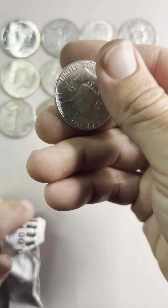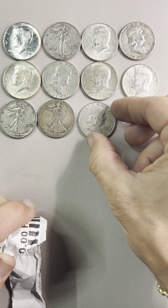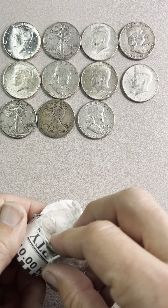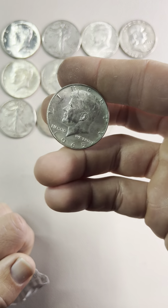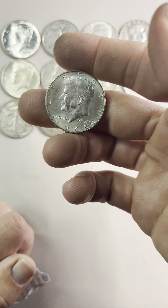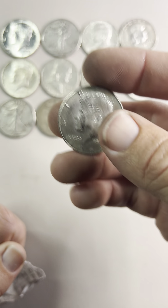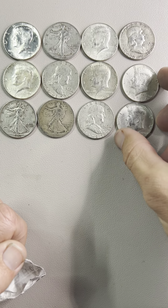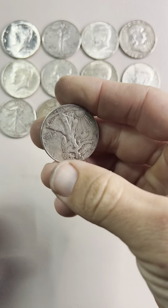Another Franklin, another Franklin. Anything after '64 is 40% silver — I'm not 100% on that, but I believe these are only 40%.